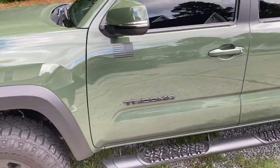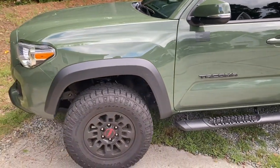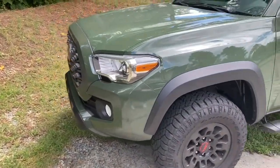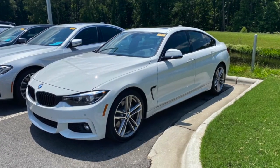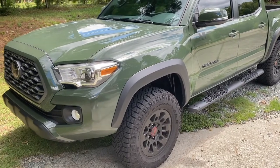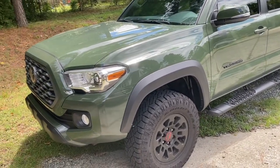So right now this is my new daily. I was driving a 430 M Sport BMW — pretty nice car. I drove it for about two years, put 18,000 miles on it, and then I traded it and got this instead.